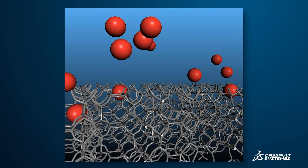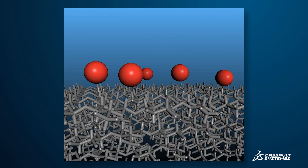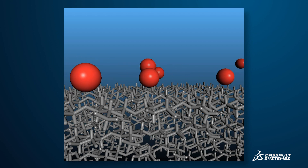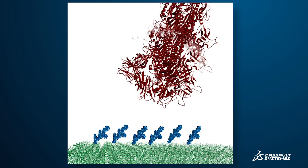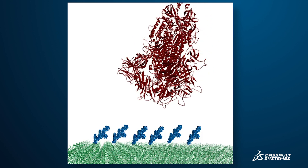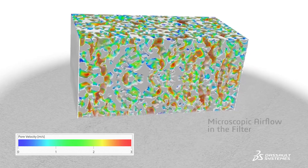Our nanoscale simulation allows you to visualize the interception of particles at the molecular level through multiple evaluations of filters, including pore sizes, pore distribution, channel pathways, and coatings, in order to trap viruses and other pathogens.